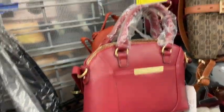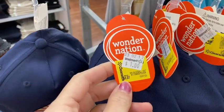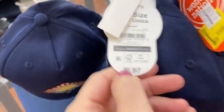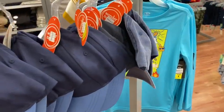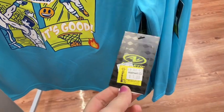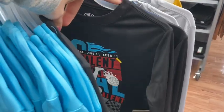Over in boys' clothes, all these hats were only a dollar — originally seven dollars, so marked down to a dollar is a good deal. They're by the brand Wonder Nation. Here's that barcode in case you need hats for your kids — great for going to the beach. They also had long-sleeve shirts for only a dollar as well — such a savings. These were athletic shirts and they had black, blue, and gray.